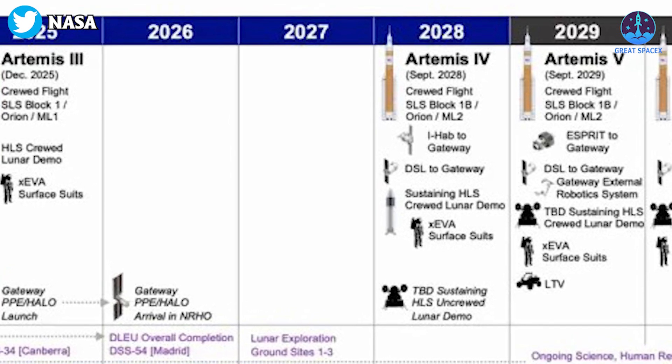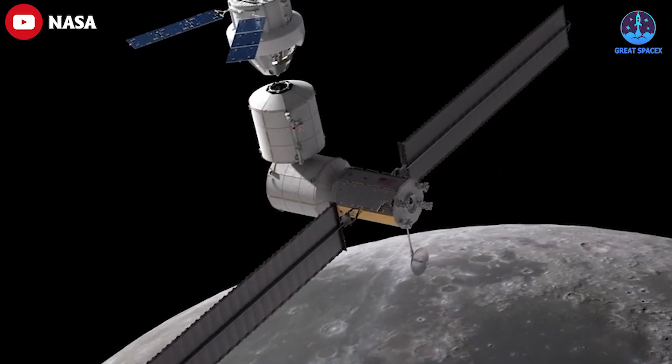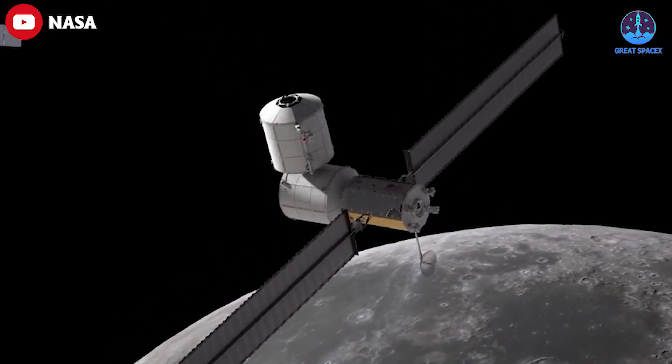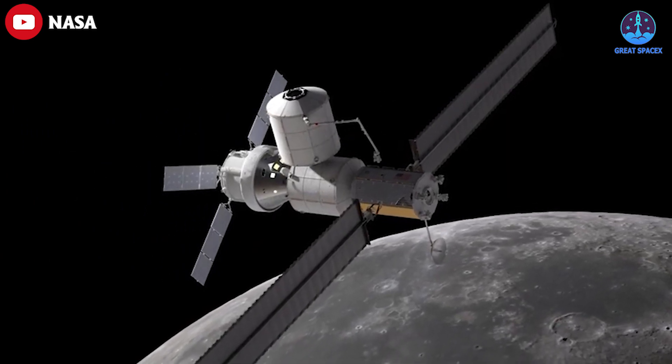NASA officials at the briefing did not discuss the Artemis 4 slip, but Bob Cabana, NASA Associate Administrator, mentioned the complexity of the mission. "We're doing our very best to keep it on schedule. Yes, it slipped a little bit, but there's a lot that has to come together for Artemis 4 — between the enhanced upper stage, the Gateway, Gateway logistics, the second mobile launcher — all of that has to work."